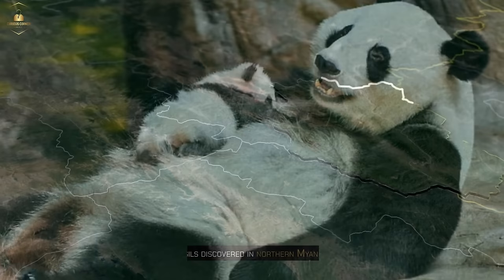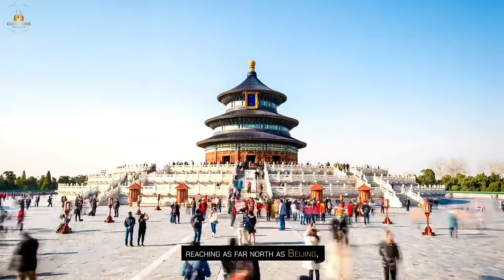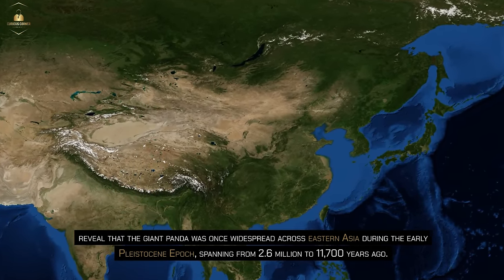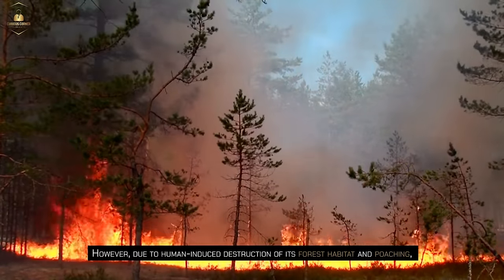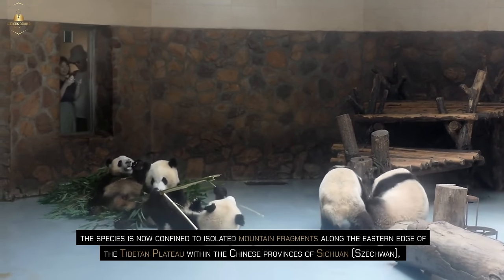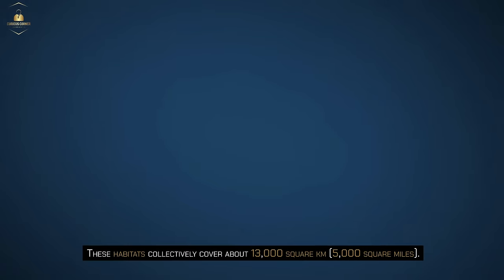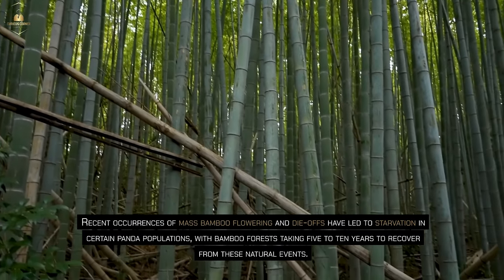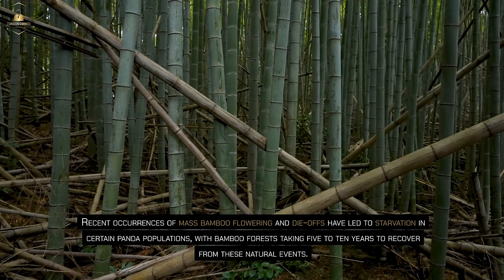Fossils discovered in northern Myanmar, Vietnam, and extensive regions of China, reaching as far north as Beijing, revealed that the giant panda was once widespread across eastern Asia during the early Pleistocene epoch. However, due to human-induced destruction of its forest habitat and poaching, the species is now confined to isolated mountain fragments along the eastern edge of the Tibetan plateau within the Chinese provinces of Sichuan, Shanxi, and Gansu. These habitats collectively cover about 13,000 square km. Recent occurrences of mass bamboo flowering and die-offs have led to starvation in certain panda populations, with bamboo forests taking five to ten years to recover.